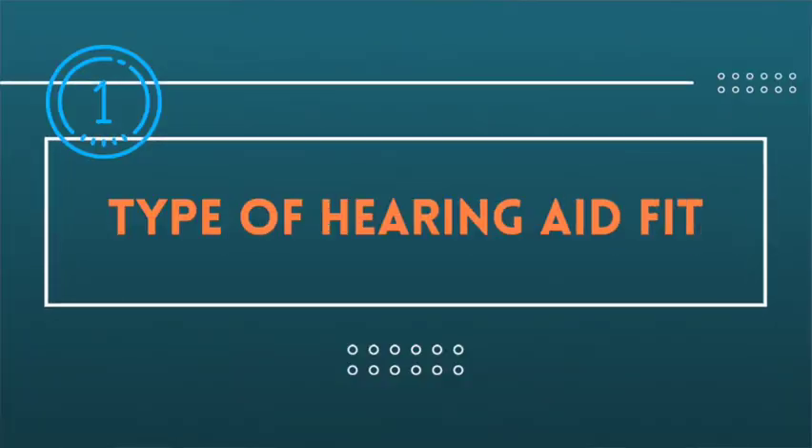Topic number one is type of hearing aid fit. Do you have an open or closed hearing aid fit? That's going to be super important before you consider buying a stethoscope. I wish I had covered this topic prior to this video, but I'm covering it now. Hearing aids can be classified into two groups: in the ear and behind the ear. I do need to disclose that I am not an audiologist or an otolaryngologist. I am a medical professional that works in a primary care setting, but I have not specialized in audiology.